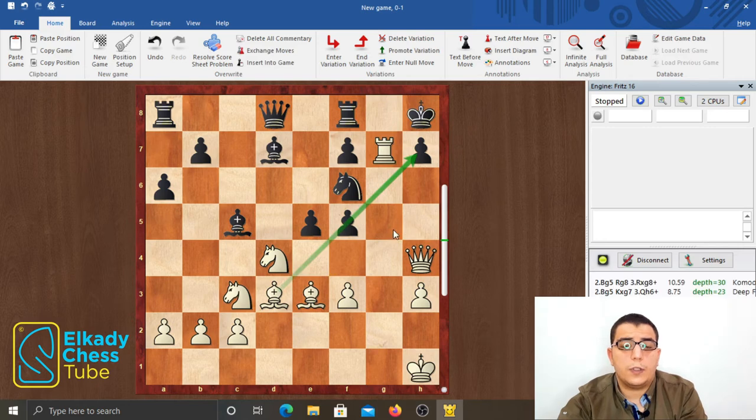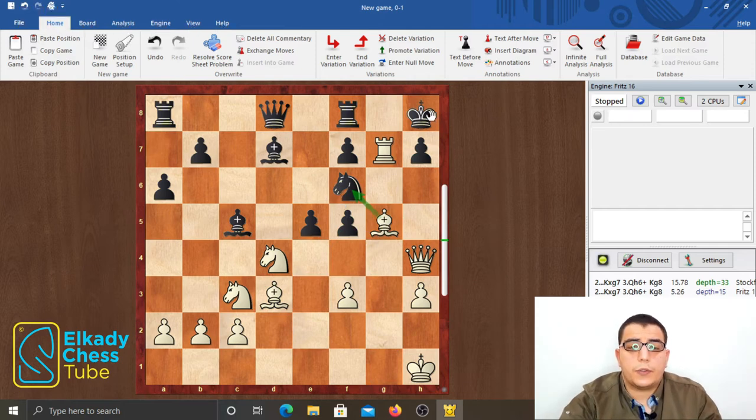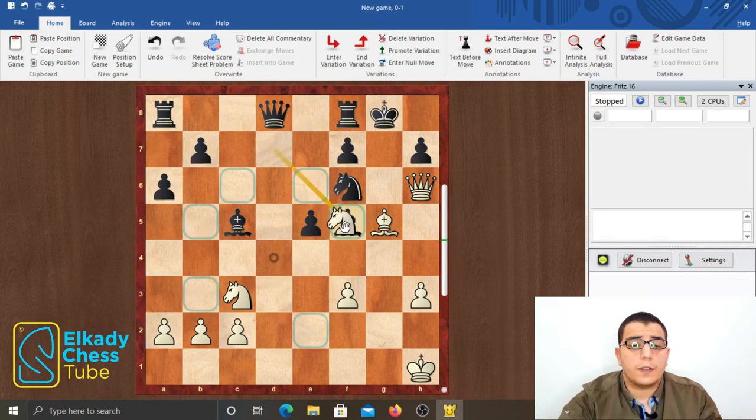The move knight d5 in this position wins for white. Another move that wins is bishop g5, attacking the knight on f6, and after king takes g7, white has queen h6 check. And even better than taking the knight on f6 and forcing black to sacrifice his queen to avoid mate, white has bishop takes f5, renewing the threats to the h7 square, and after bishop takes f5, knight takes f5 — black's position collapses and white is winning.